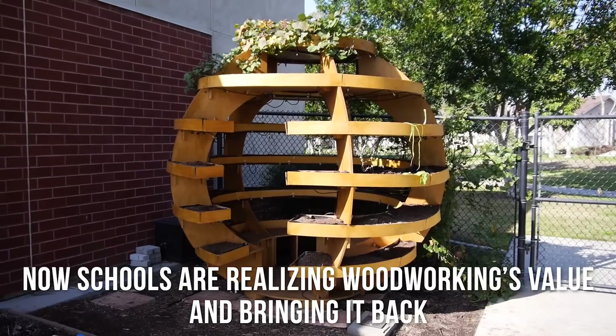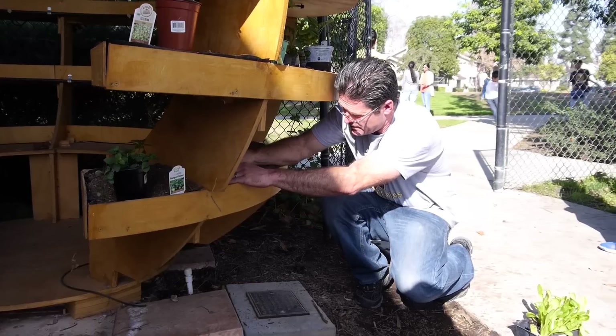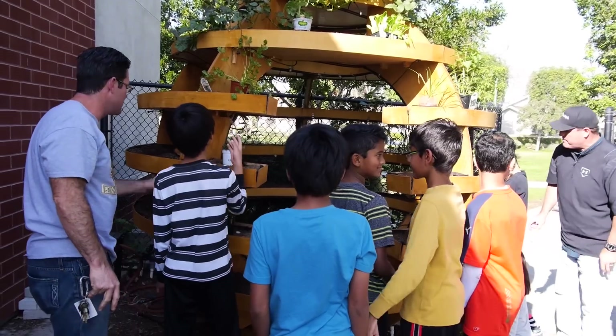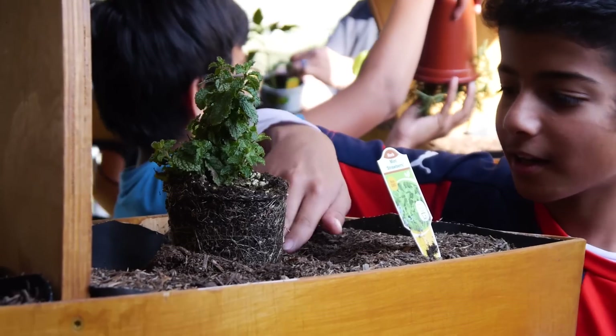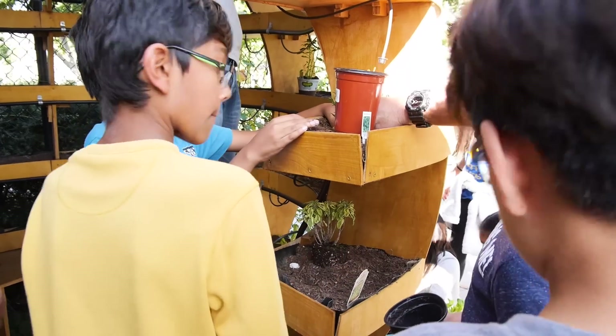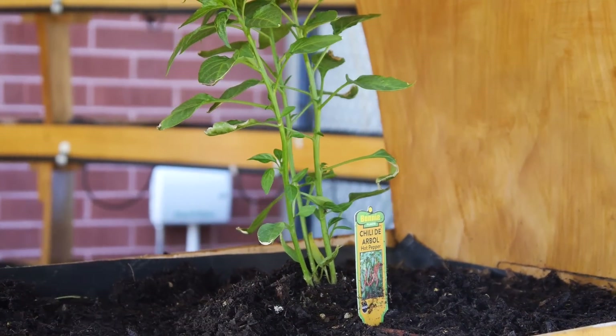Unfortunately, woodworking seems to be moving away out of schools, but now they're starting to realize its value and bringing it back. This is awesome for IUSD as well as Laguna Tools, and hopefully we can get more kids involved with working with wood and different types of projects, and potentially careers in the future.